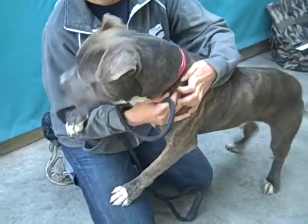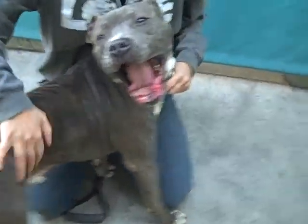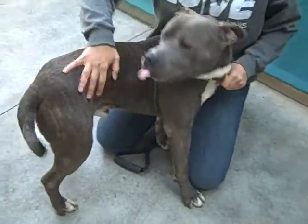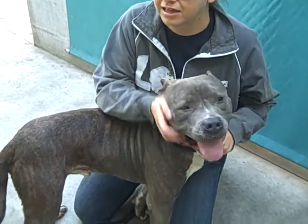He seemed fine with the other dogs — a lot of other dogs walked by him and he didn't seem to care. He's super sweet, he's got this gorgeous coat, great personality. You can touch him all over. He seems great with all people. We think he'd be great with kids and a wonderful family dog.